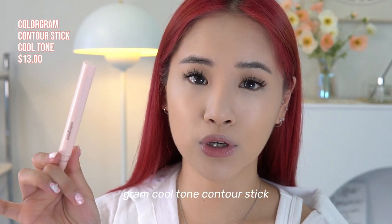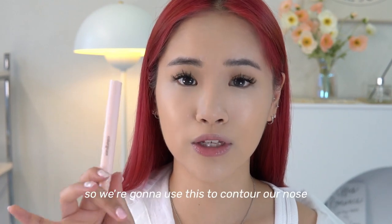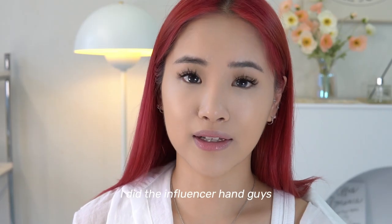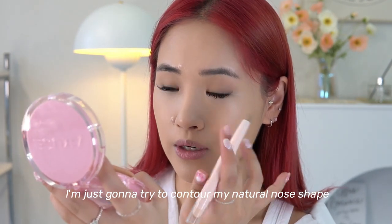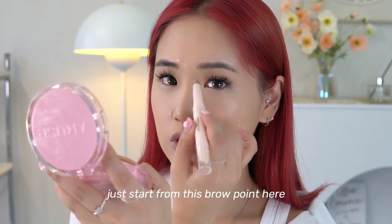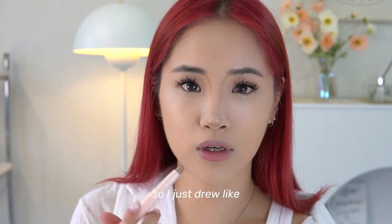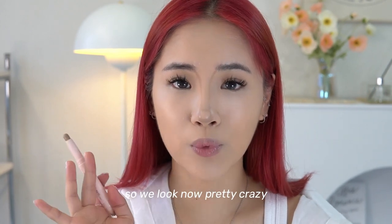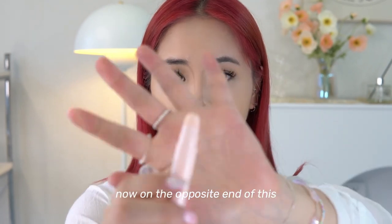The base is looking absolutely flawless — look at how glowy and healthy the skin looks! I just got this Colorgram cool-tone contour stick and tried it for the first time yesterday and I really like it. We're going to use this to contour the nose — I'm starting from the brow point here and drawing a little circle at the tip for that cute button nose effect. It looks crazy right now but we'll blend it out.